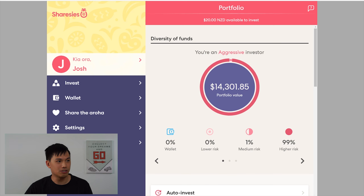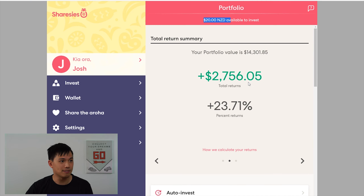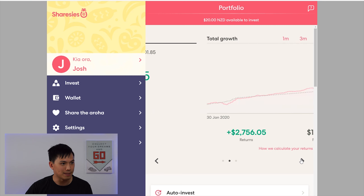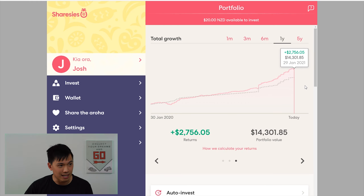So the portfolio is currently valued at $14,301.85, and I currently have $20 in cash. The returns are $2,756, which represents a percentage return of 23.71%. So over the past year, the account has grown from just under $3,000 with a $201 return to today $14,300 and a $2.7k return.